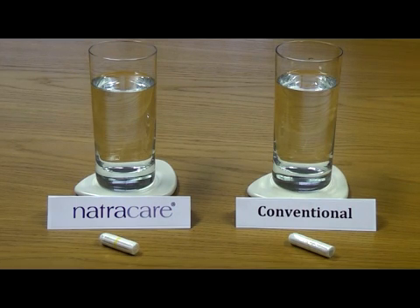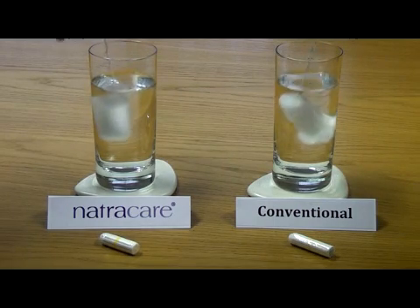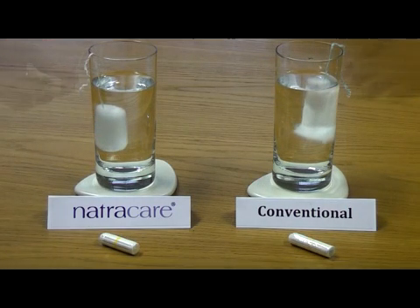So here we have two tampons. One is a conventional high street brand and the other is a Nature Care tampon. If we place the tampons into glasses of cold or warm water, you can see after just a minute that the conventional brand begins to shed its fibres. If you leave the tampon in for a few hours, it becomes totally saturated and fibres fall away from the tampon in greater quantities.